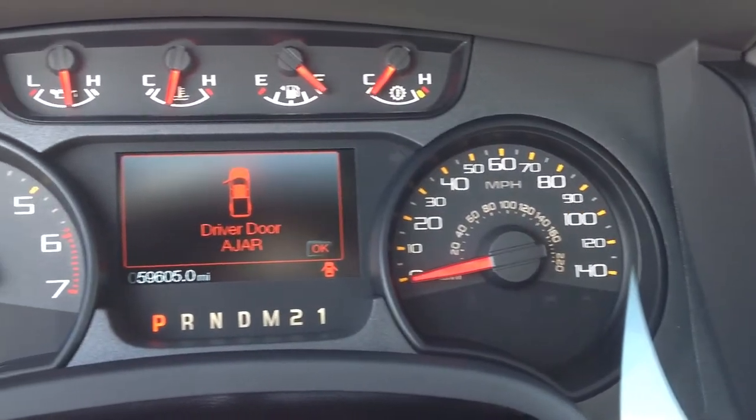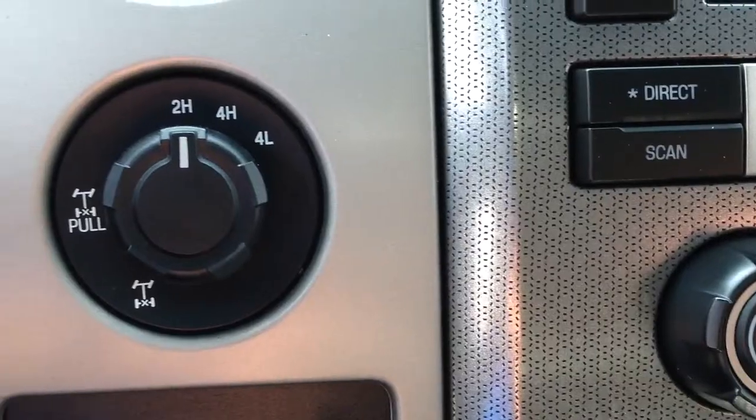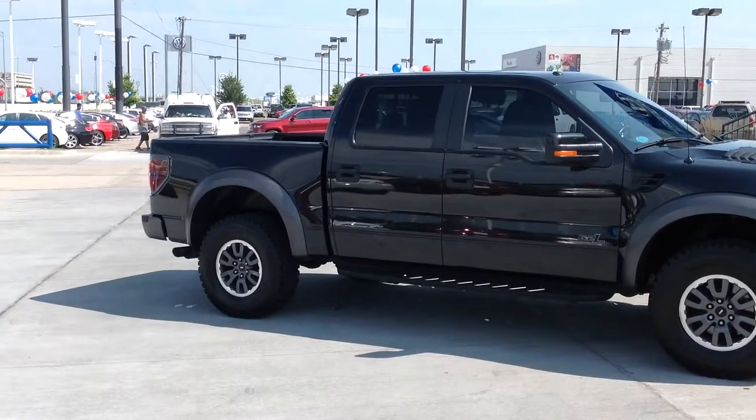You've got to come see this for yourself today at AutoMax Hyundai Norman, 551 North Interstate Drive, or call 405-364-2000 for more details. AutoMax Hyundai Norman, where the deals are automatic.